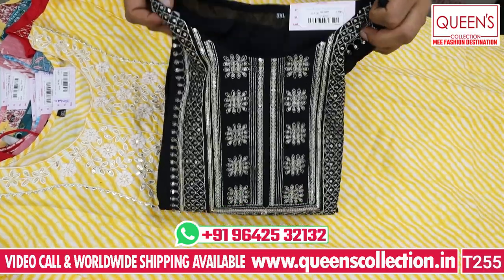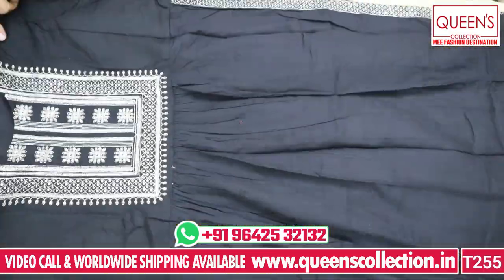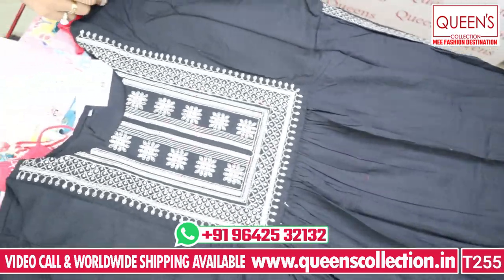If you have a video call available, you can see the variety and view it through screenshot. This is a good variety — it is in a Naira cut style.